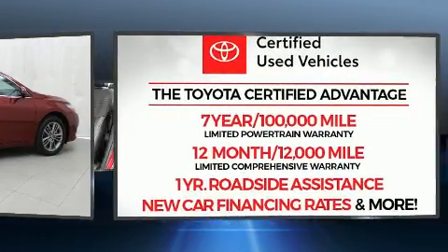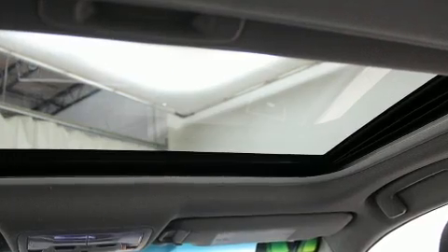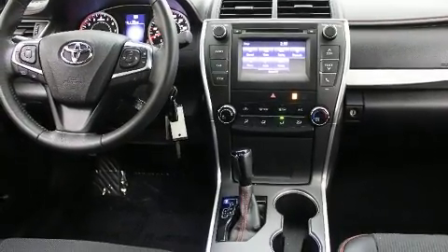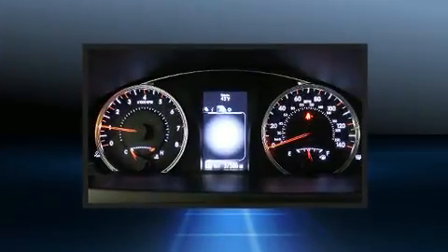Toyota also prioritized safety and security by including dual front impact airbags, front and rear side impact airbags, traction control, brake assist, ignition disabling, and four-wheel disc brakes with AVS. For added security, Dynamic Stability Control supplements the drivetrain.